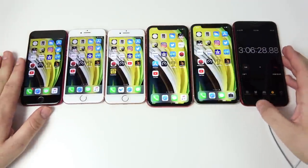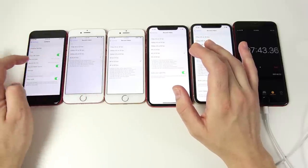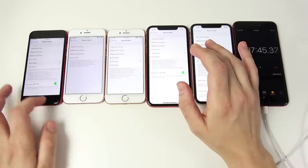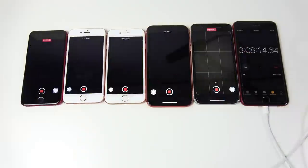Now we're running camera tests — 4K 30fps on all devices — for about 20 minutes straight to continue draining the batteries.